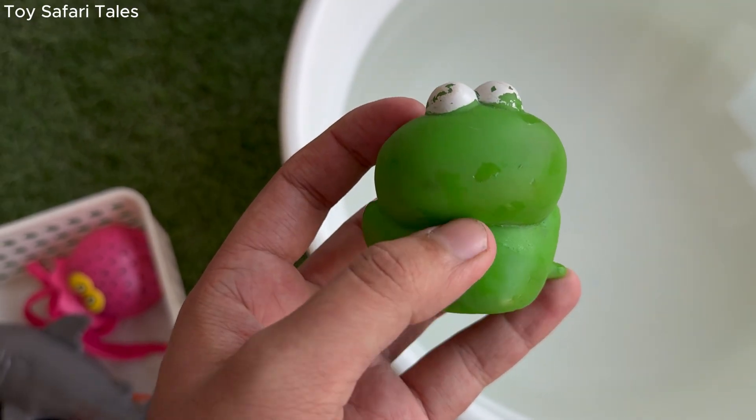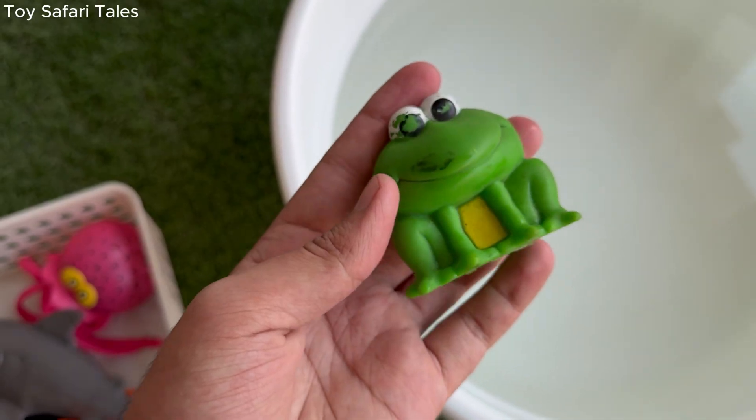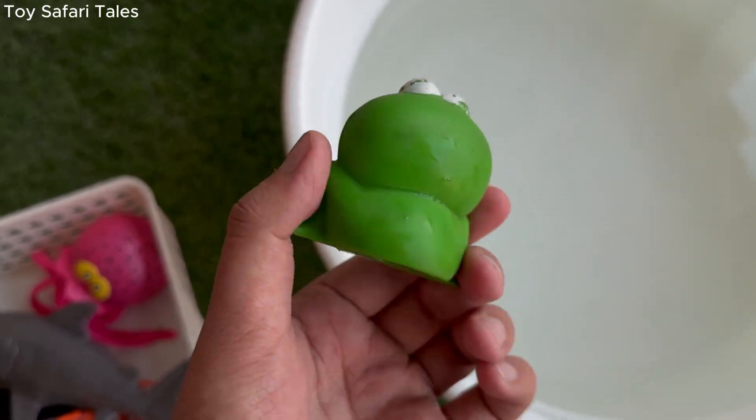Frog eats insects like flies and mosquitoes, using its long, sticky tongue to catch them in a flash.